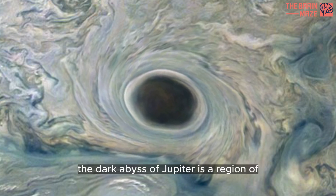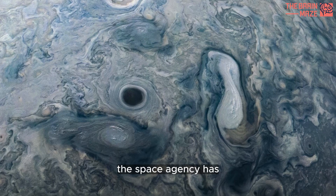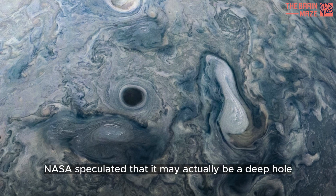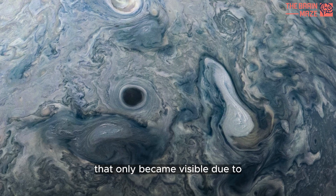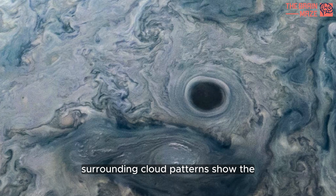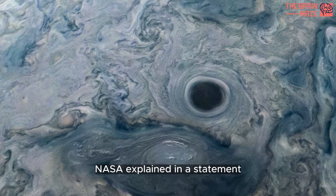The dark abyss of Jupiter is a region of extreme pressure and temperature. The space agency has not yet offered an exact explanation as to what the black spot really is. NASA speculated that it may actually be a deep hole that only became visible due to the contrasting movements of dark and light features on the planet. Surrounding cloud patterns show the abyss to be at the center of a vortex, NASA explained in a statement.